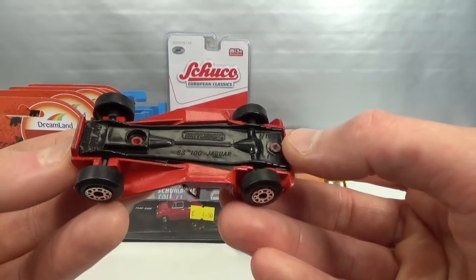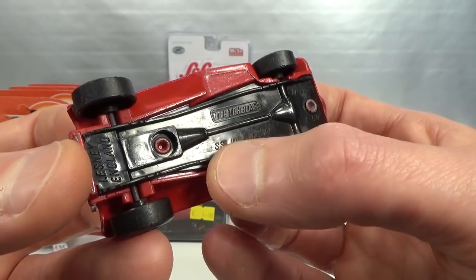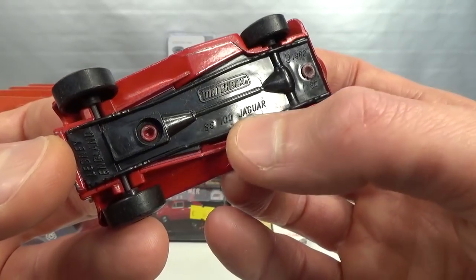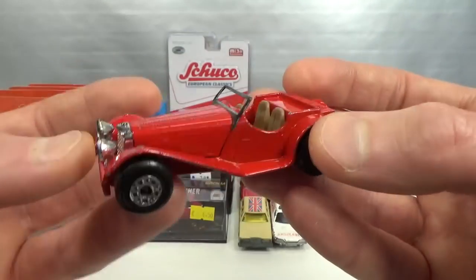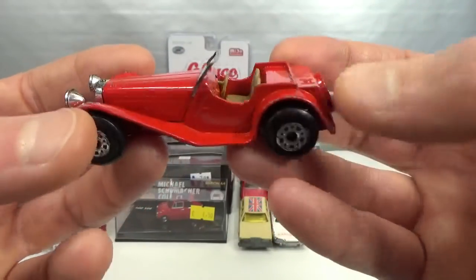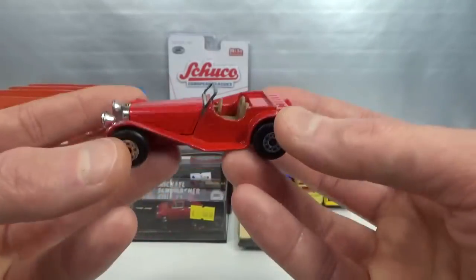Another one I did not have an example of — the SS 100 Jaguar. SS, if I remember correctly, stood for Swallow Sidecar, which was the name before World War II. But after the war, for obvious reasons, they wanted to change their name and renamed it Jaguar. Lesney England. There's no window piece in this one — I guess that was just how it was. Still got the headlights, a little bit of chrome lost there. Pretty much the same steering wheel as the Iso Grifo. Nice color combo. Big chunky model.